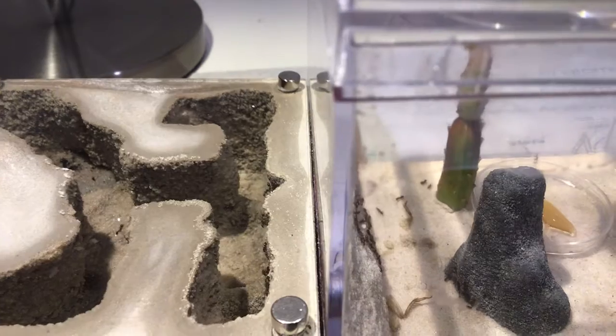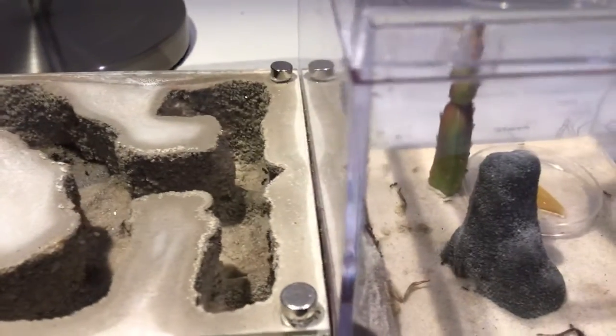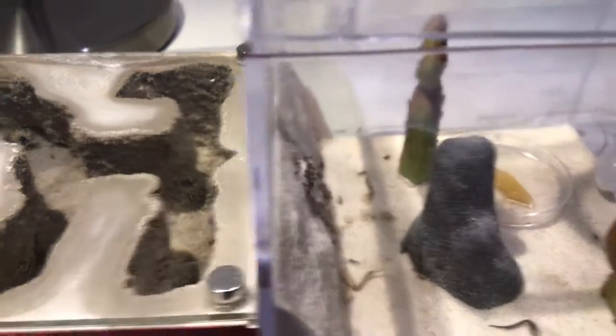Their main goal though when they're doing this is to evacuate the brood — that's the eggs, the larvae, the ants that are just starting — and the queens.